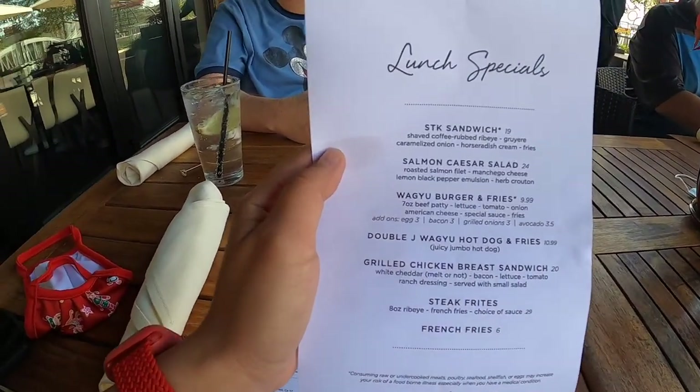Me and my friends all ordered the wagyu burger. I was like, what's wagyu? I'd never heard of that before, and they were trying to explain to me the type of beef it is. Normally when you come to a steak restaurant you'd expect to order steak, but I wanted something light, and it just stood out to me. So we're all gonna get wagyu burger and fries.